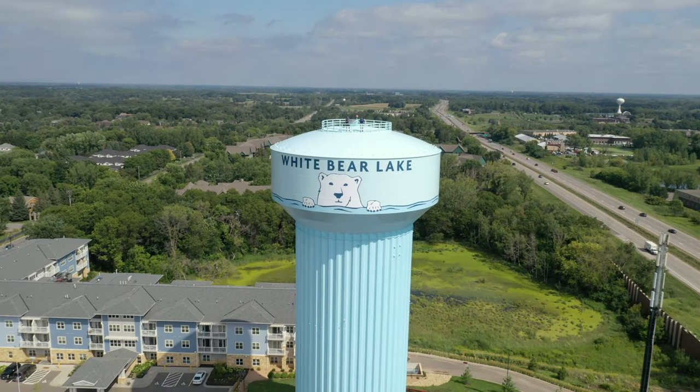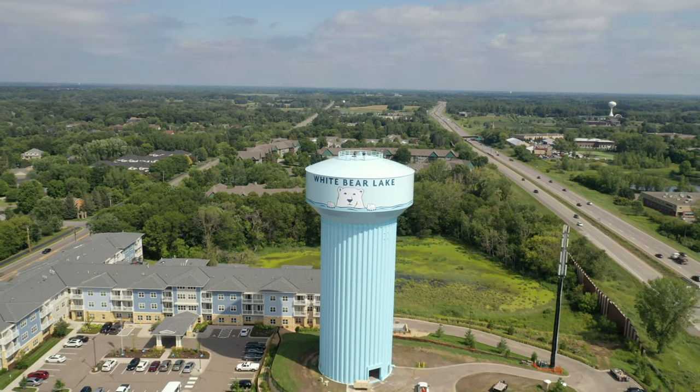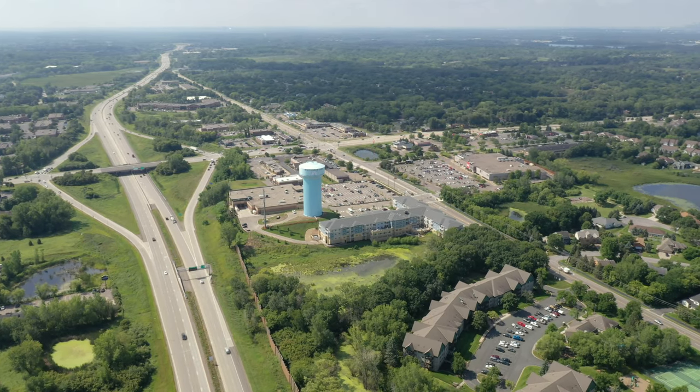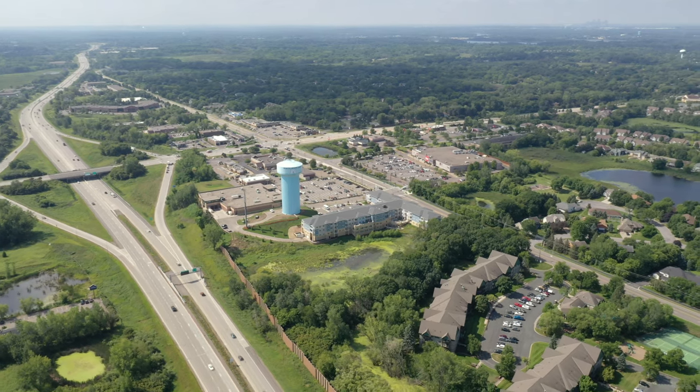They painted the inside of the bowl — they call it the wet side. The tower had to be emptied and had to sit for a while. They go in and sandblast the inside of the bowl and then paint it. They did the same for the whole exterior. As of 9 o'clock this morning, the tower is back in service.